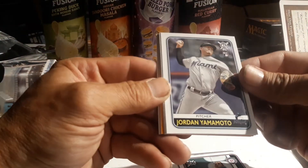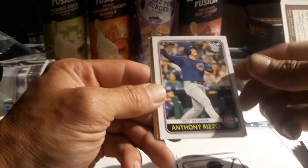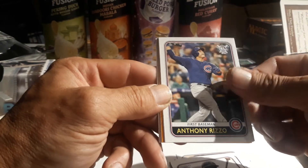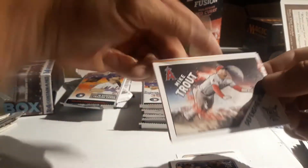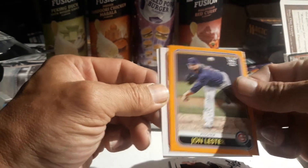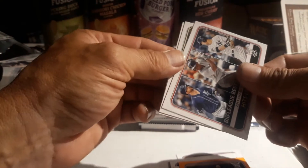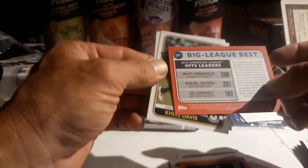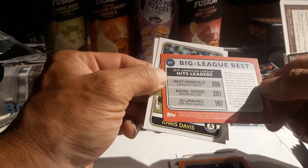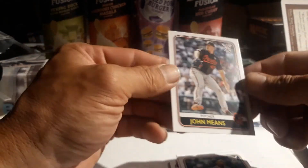That was definitely a loaded pack. Oh, Alvarez nice, Zach Greinke. Trey Turner very nice. Jordan Yamamoto rookie, Eddie Rosario. Anthony Rizzo - that's a nice looking one, looks like he just belted one out into the stands. Mike Trout - probably the greatest player of the 21st century. John Lester very nice. Orange - oh here we go, what was that? Looks like Judge but I'm not sure - nope, LeMahieu nice. Oh, Whit Merrifield. Raphael Devers, Chris Davis very nice looking card, John Means.